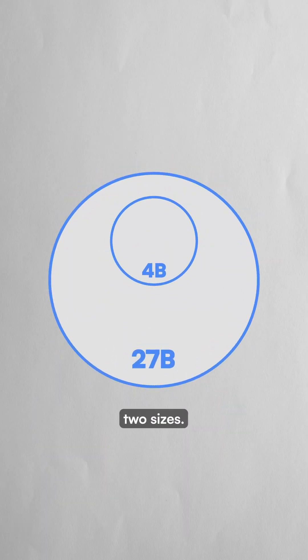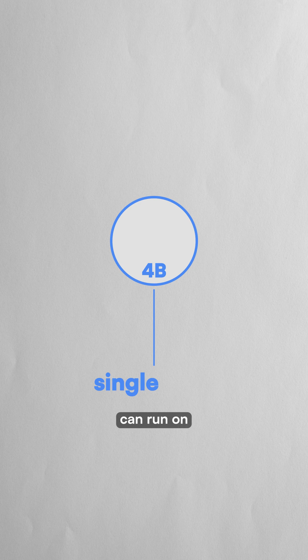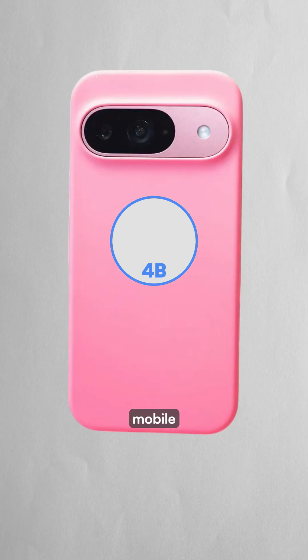The model comes in two sizes. The smaller 4B version can run on a single GPU or even mobile hardware.